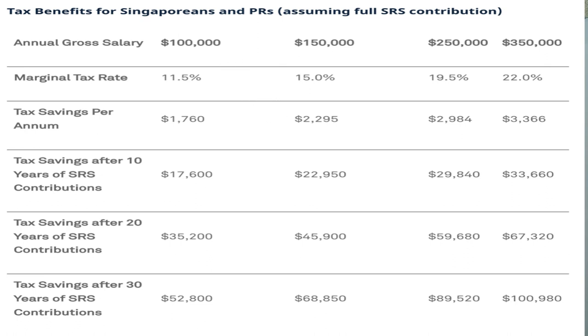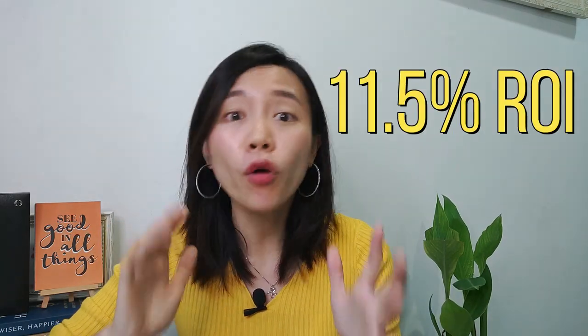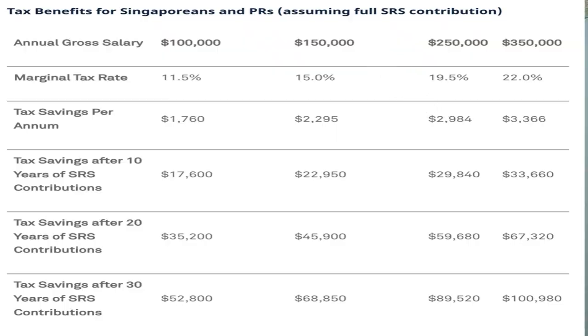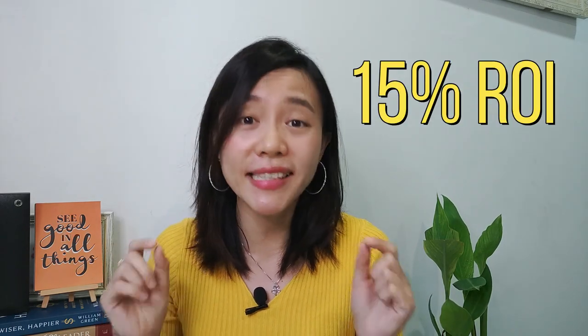If your annual salary is more than $100,000, by contributing $15,300 to your SRS every year, you get to save $1,760 in tax savings every single year. That is 11.5% return without any risk. If you continuously do that for the next 10 years, you will enjoy more than $17,000 of savings — money that would have gone to the government anyway. If you make $150,000 per year, you can save $2,295 per year, amounting to nearly $23,000 in savings over 10 years, equivalent to making 15% safely every year.